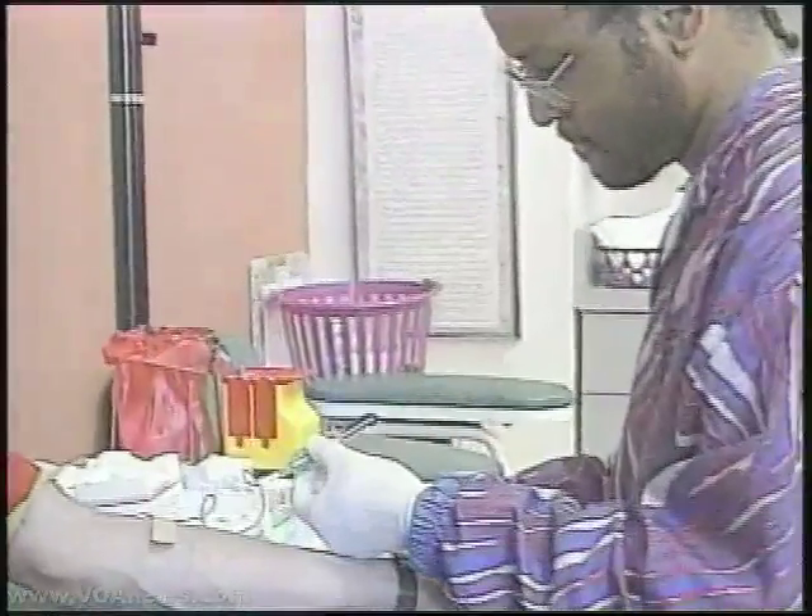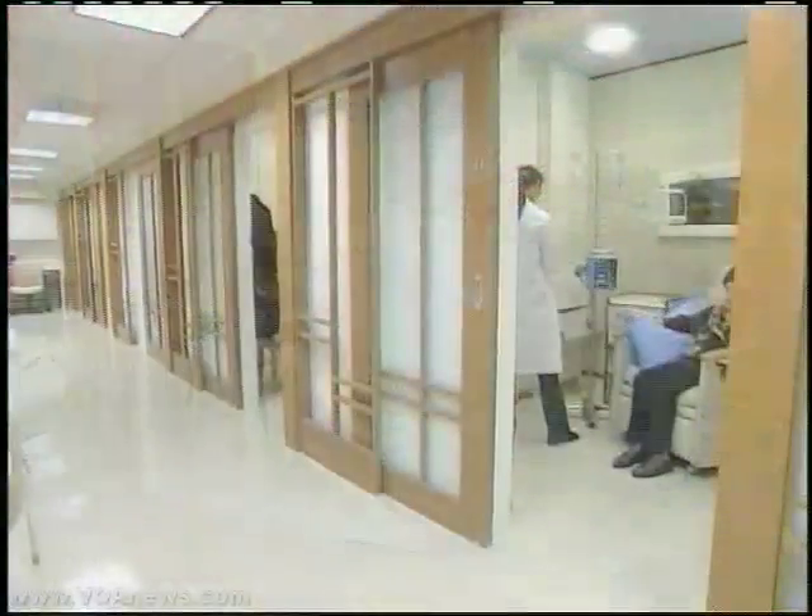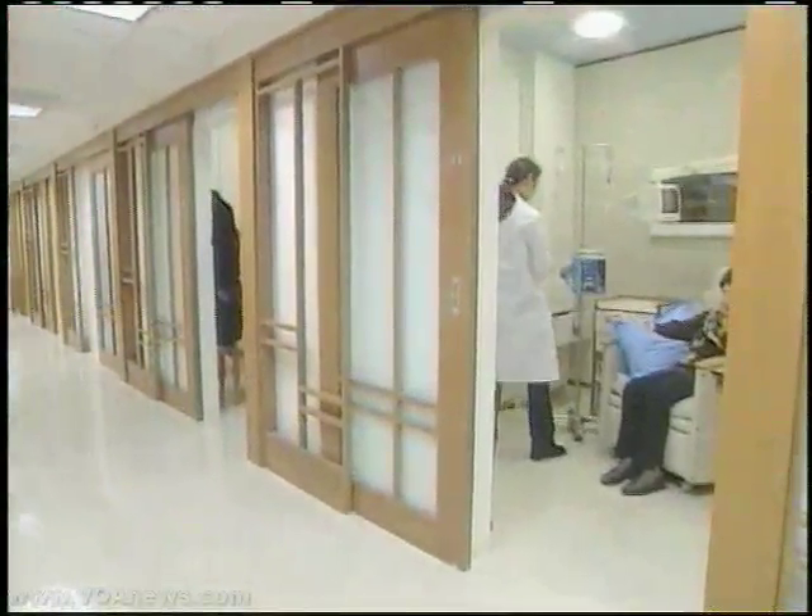Researchers at Washington University used malignant blood cells from a woman who died of acute myeloid leukemia, a cancer of the blood-forming cells in bone marrow. There has been little change in the treatment for this disease for years because doctors did not understand how it formed.